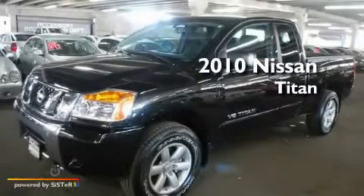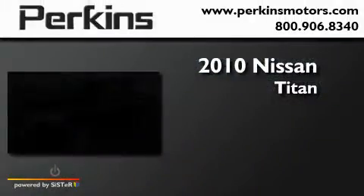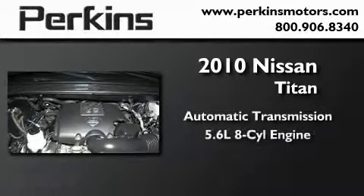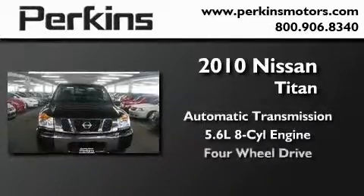This is a 2010 Nissan Titan. This truck has an automatic transmission, a 5.6 liter V8, and four-wheel drive.